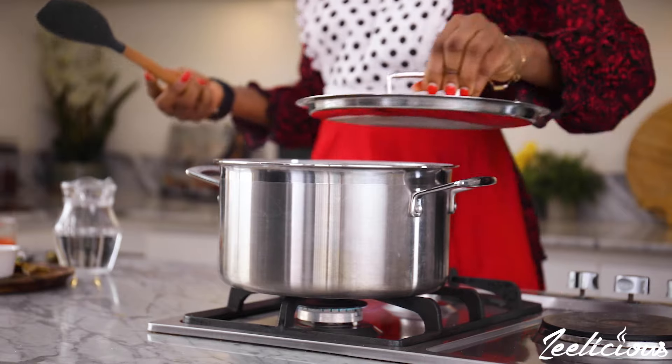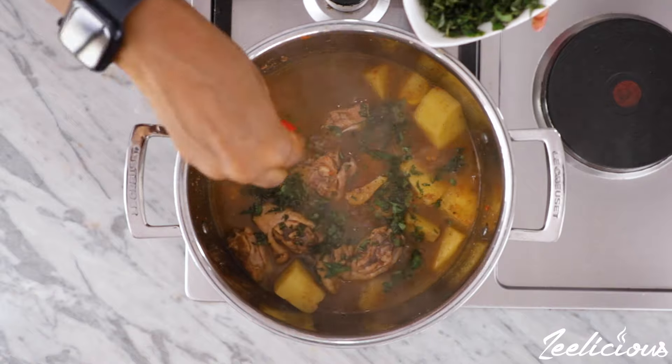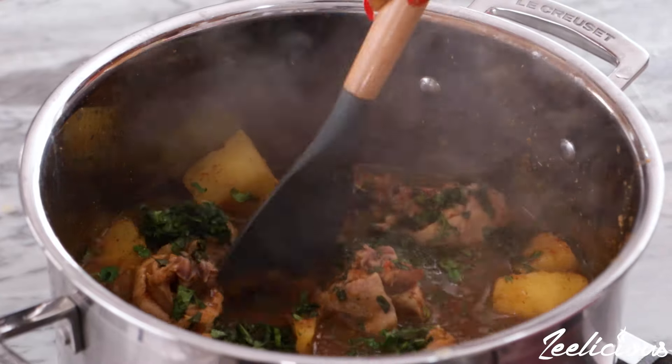The yams and chicken should take about the same time to fully cook. Finally, add the scent leaves for a pop of color and that extra scent leaf flavor. Mix everything together one final time, then take it off the heat immediately.